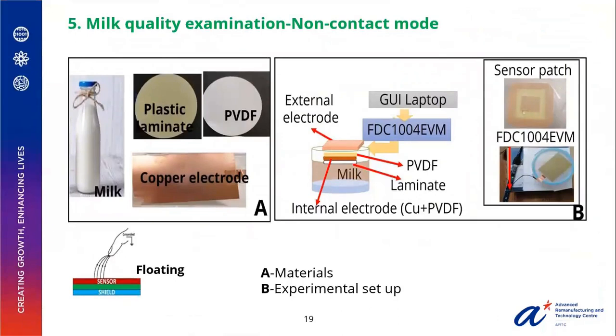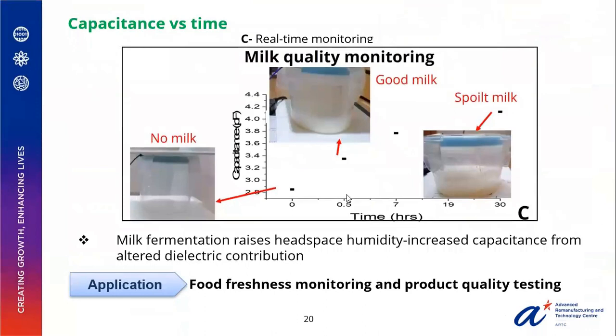The final application involves milk examination in a non-contact mode. We used polyvinylidene fluoride (PVDF), a porous material capable of trapping volatile organic compounds, as an internal electrode sensor patch along with copper electrodes, connected to the FDC module in a floating configuration. We monitored the real-time capacitance over time. The presence of milk elevates the capacitance, and as we progressed further there was a clear increase in capacitance. This is because fermentation caused an accumulation of headspace gas above the milk, leading to a rise in moisture level which automatically translates to an increase in capacitance. This promises an excellent application for food freshness monitoring and product quality testing.